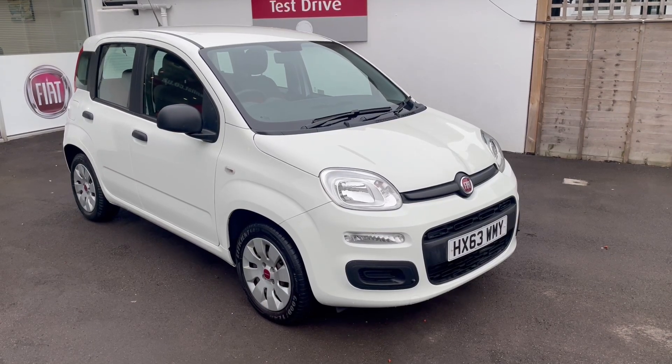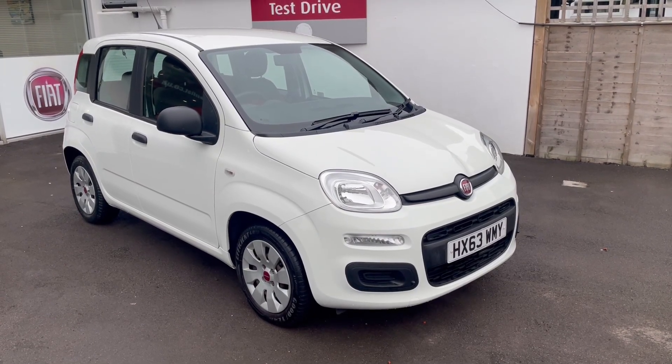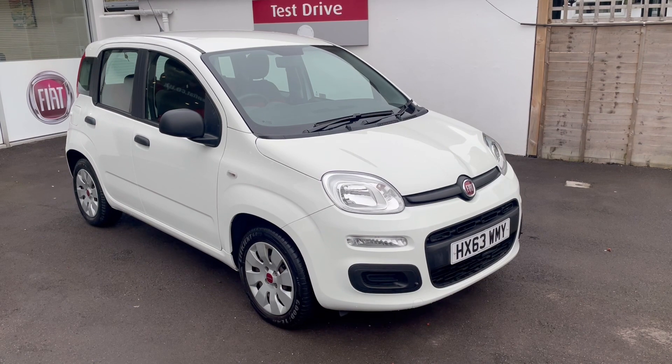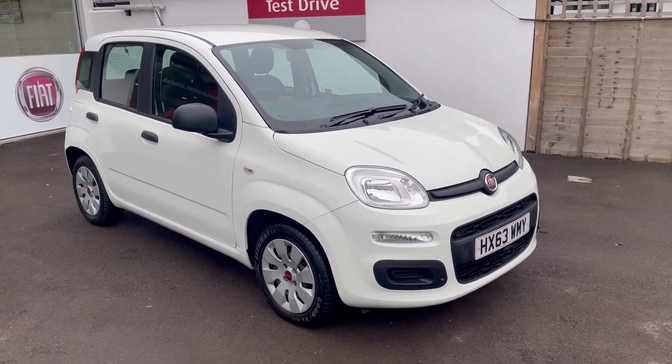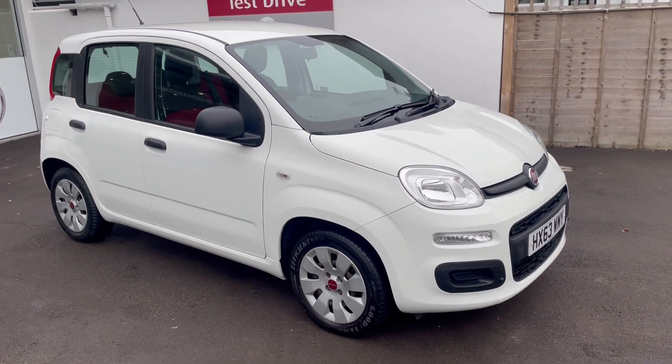Good afternoon from Middleton. This is new to us — it's a 2013 63-plate Fiat Panda 1.2 POP model. It's in white, in lovely condition, and it's done 14,000 miles.